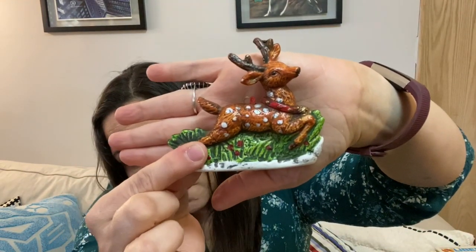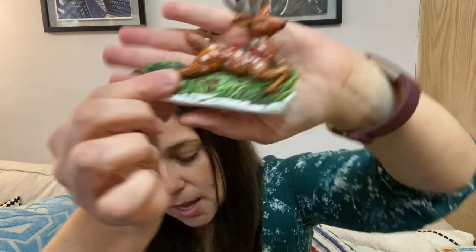And then this is also a keeper. So tons of ornaments this time. He's so cute — I love this one. I love deer.